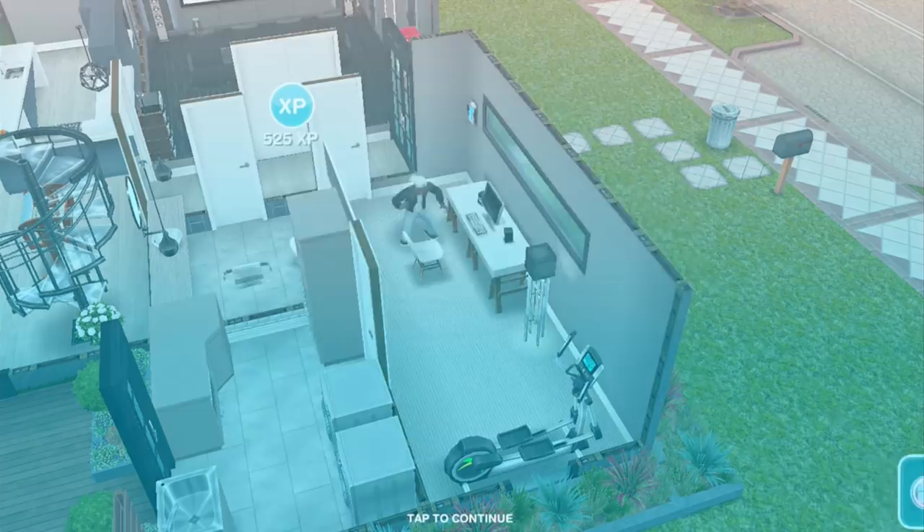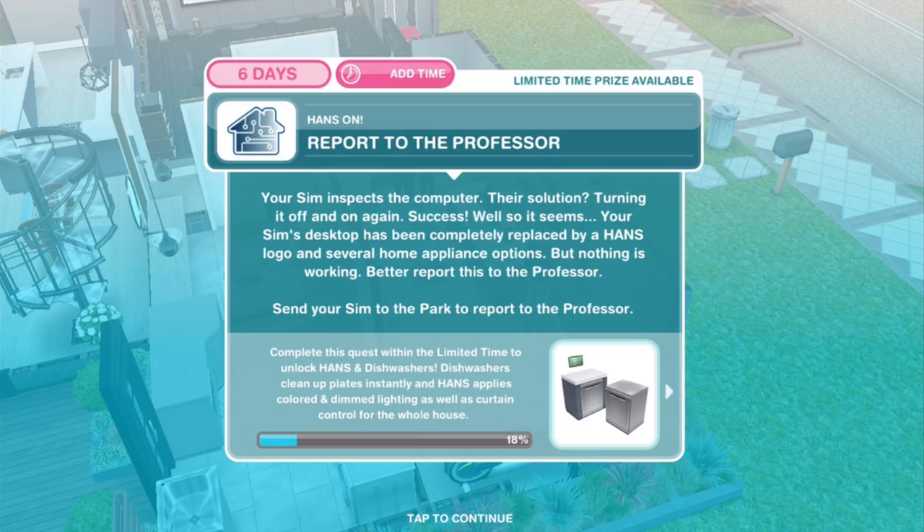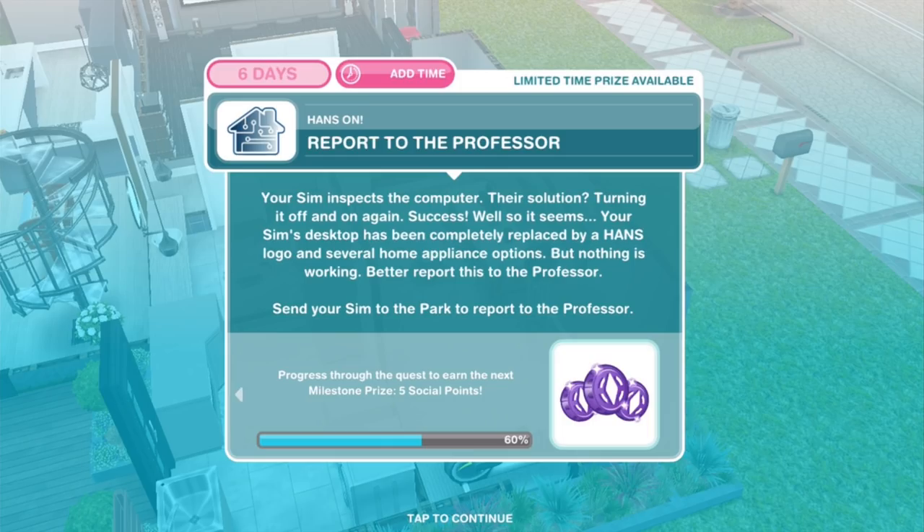Report to the Professor: your Sim inspects the computer — their solution? Turning it off and on again. Success! Well, so it seems. Your Sim's desktop has been completely replaced by a HANS logo and several home appliance options, but nothing is working. Better report this to the Professor — report for 4 hours and 35 minutes.